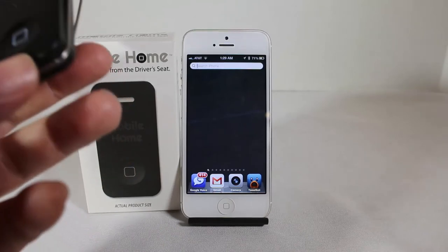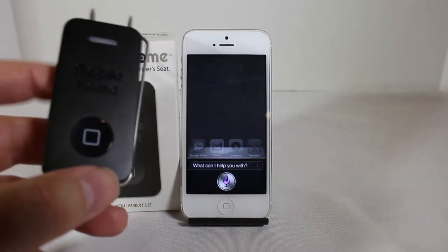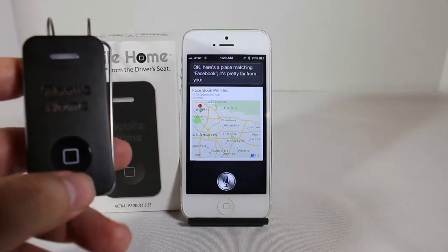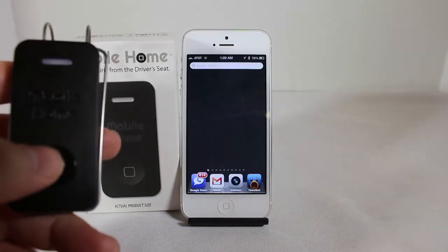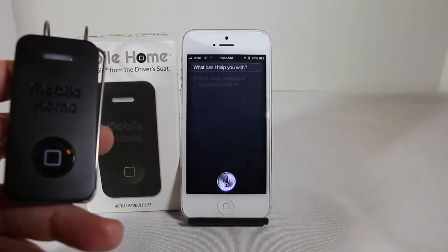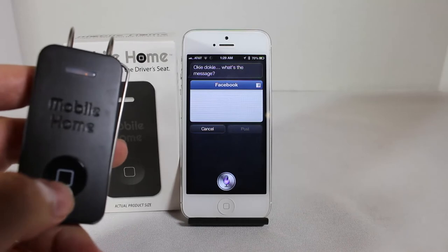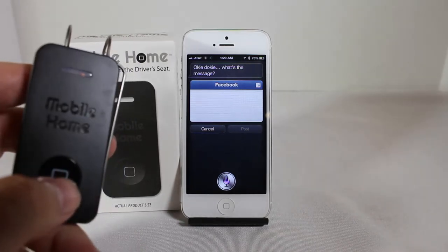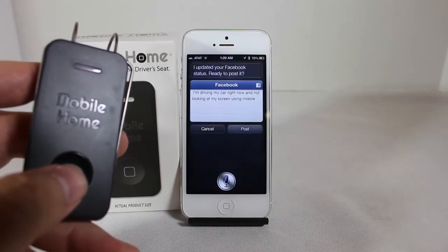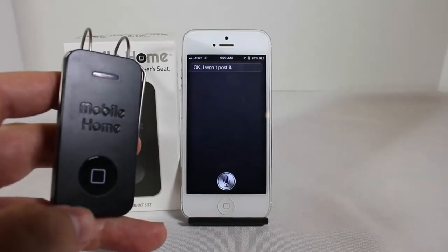And you have complete control of Siri, which is really nice. 'Siri, I want to make a Facebook post.' Siri misunderstands the first time, so we try again: 'Siri, I want to make a Facebook post.' Siri: 'Okie dokie, what's the message?' 'I'm driving in my car right now and not looking at my screen, using Mobile Home.' Siri: 'I updated your Facebook status. Ready to post it?' We say cancel. 'Okay, I won't post it.' So you can see how easy it is to use Mobile Home.